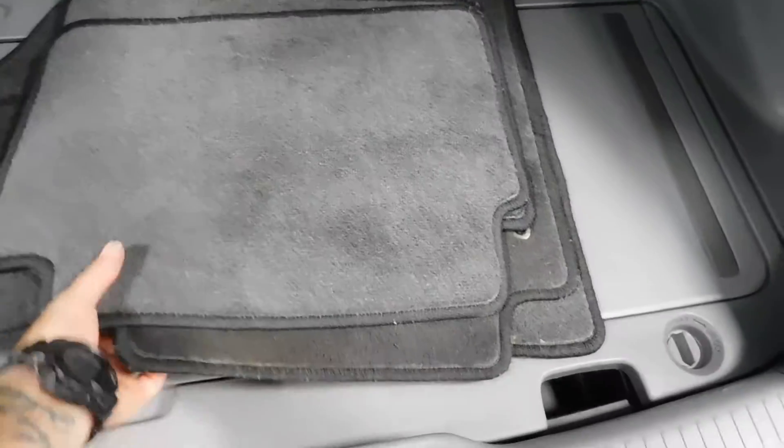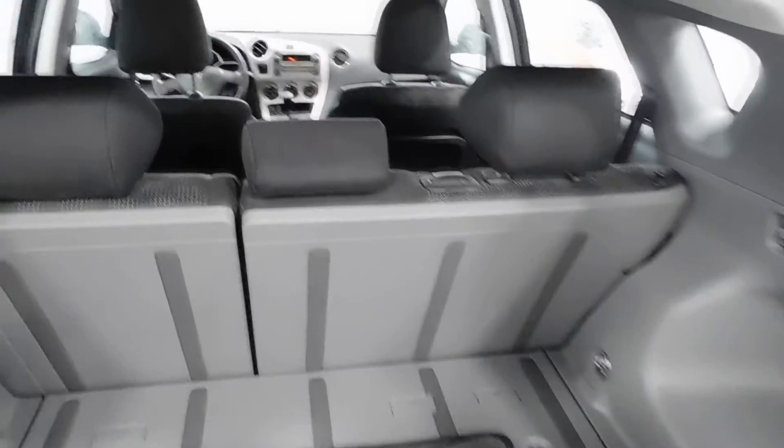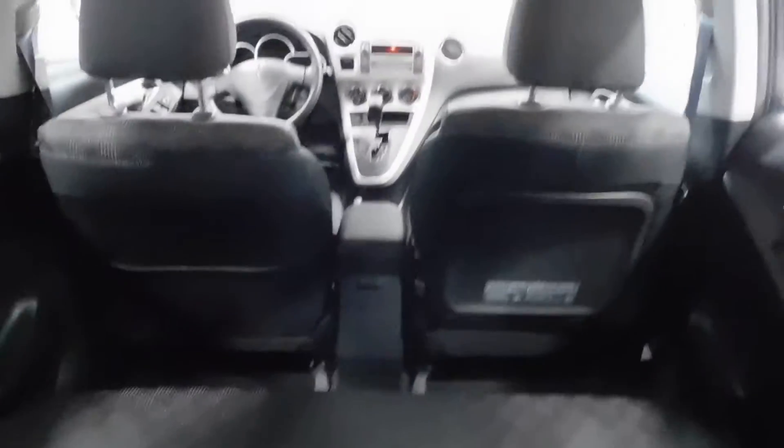There's the mats, and underneath there you've got the jack accessories, the spare tire accessories, and another little storage compartment — all of which I took pictures of for you guys.